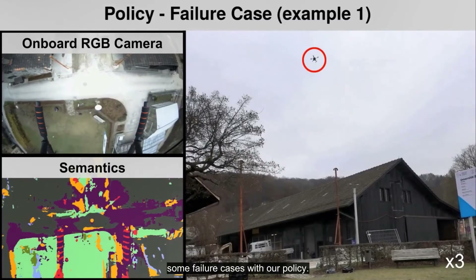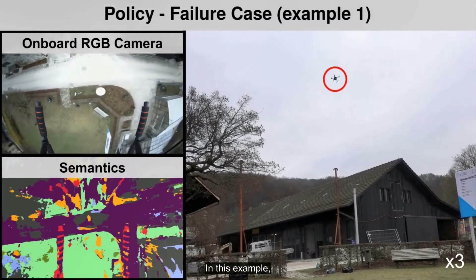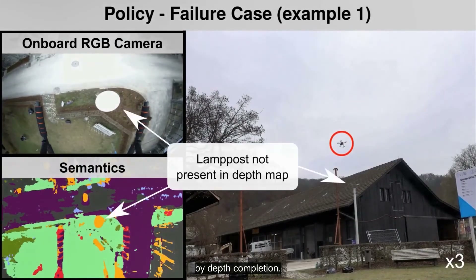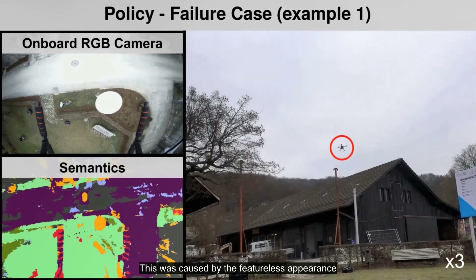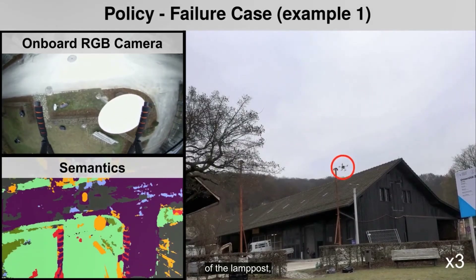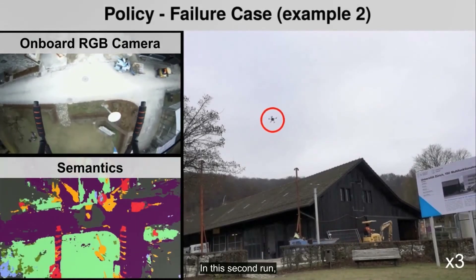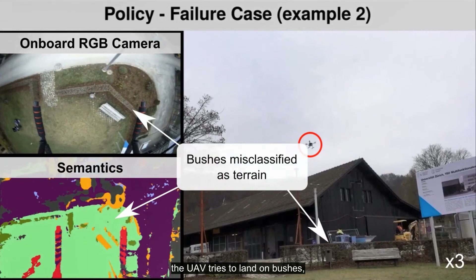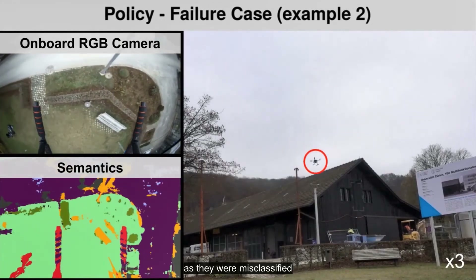During testing, we also experienced some failure cases for our policy. In this example, the UAV almost collides with a lamp post that was not captured in the depth map by the completion network. This was caused by the featureless appearance of the lamp post, as the SLAM system was not able to generate reliable landmarks on it. In a second run, because of semantic misclassification, the UAV tries to land on bushes as they were misclassified as terrain.